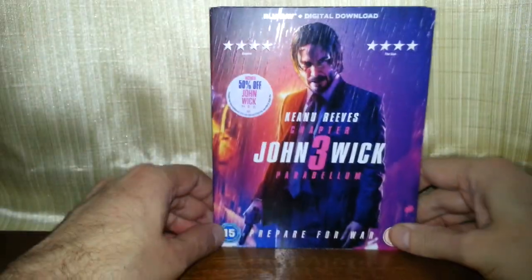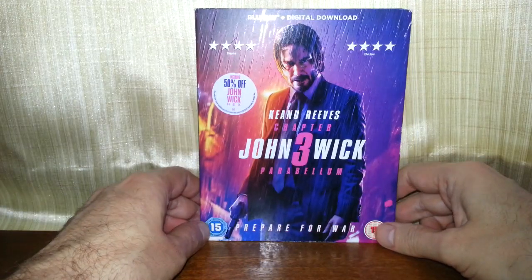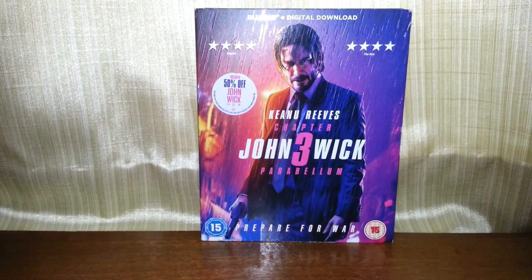So that's John Wick 3. Thank you so much for watching. Until next time and goodbye.